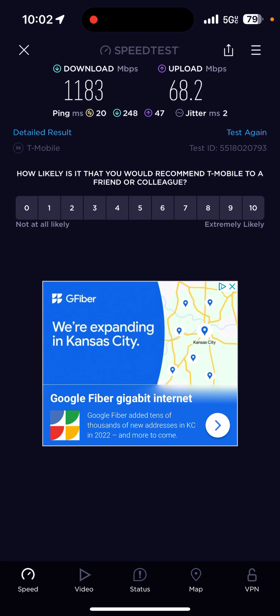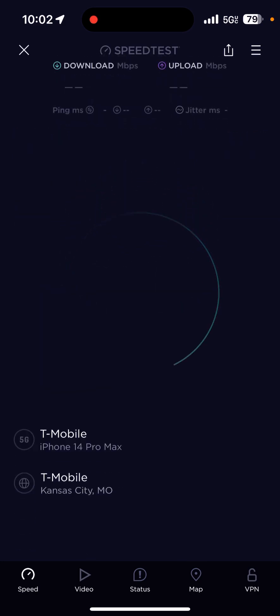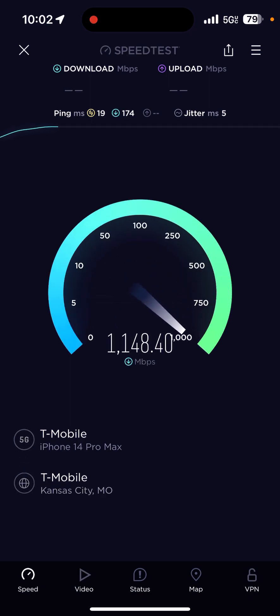I wanted to show you — I'm on some standalone right now and I've been able to get over a gig on the speed test before this, but the ping's very good on it and I found a good area. I've done a couple of them here and I've almost hit 1200 megabits per second. So I thought I'd run a few of these speed tests and show you guys.